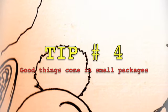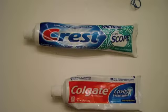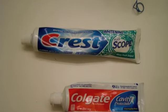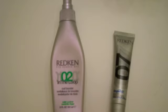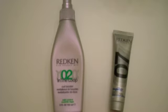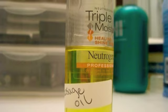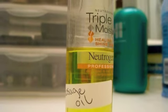Tip number four: Good things come in small packages, so buy in travel size. This will not only save space, but also prevent you from having to deal with the new regulations. And if you want to recycle, you can use bottles that are three ounces or less, and label them with whatever you put in them.